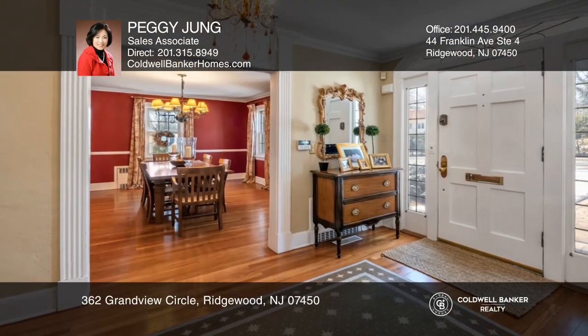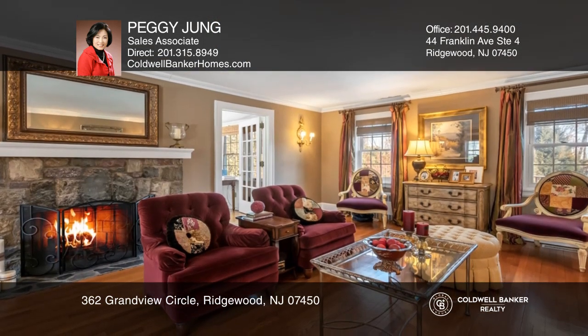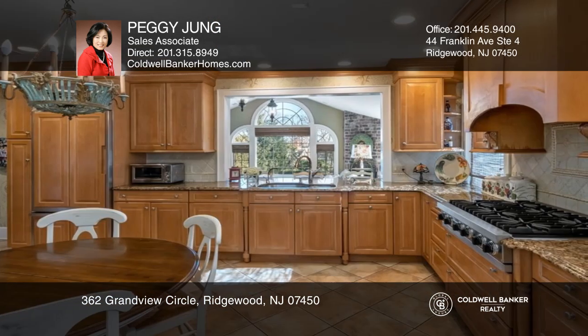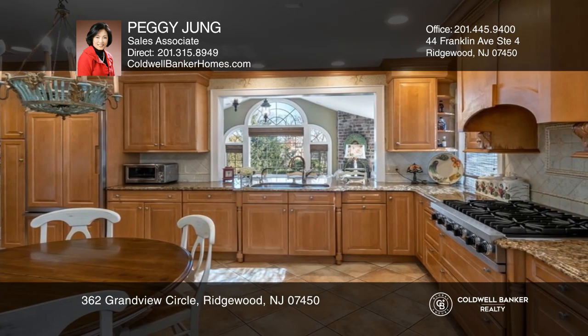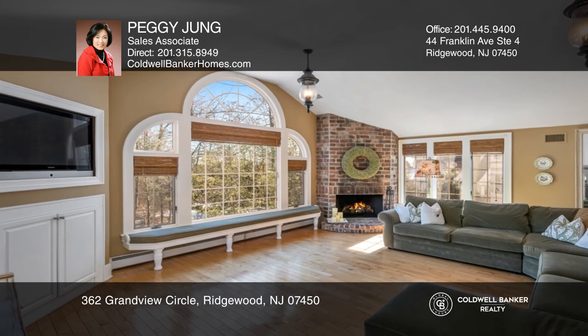Located in the coveted Old Country Club section of Ridgewood, this classic colonial has been beautifully updated throughout, including a slate roof and a spacious remodeled kitchen that opens to the family room overlooking the picturesque backyard through a large picture window.